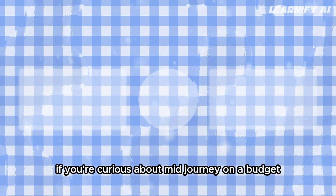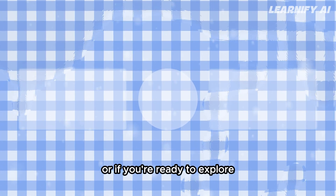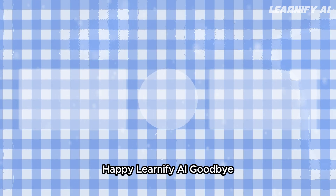If you're curious about MidJourney on a budget, I found the best free AI image generator — click on the video on the left. Or, if you're ready to explore unlimited free AI videos with an open-source text-to-video and image-to-video generator, click on the video on the right. Thank you for joining me on this journey. Happy Learnify AI. Goodbye.